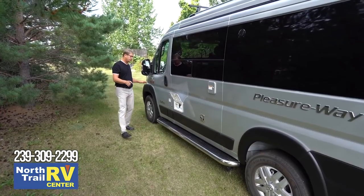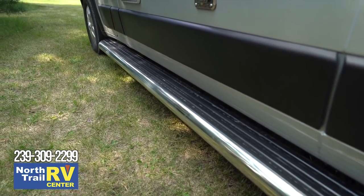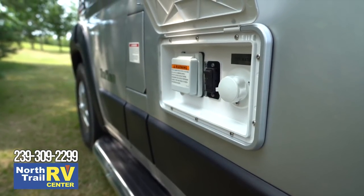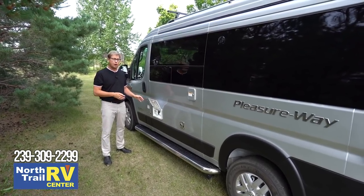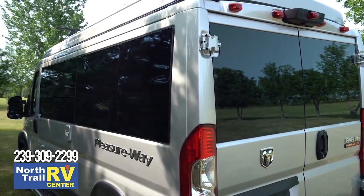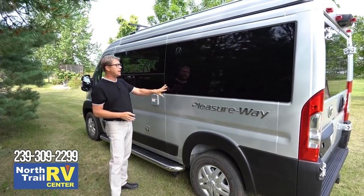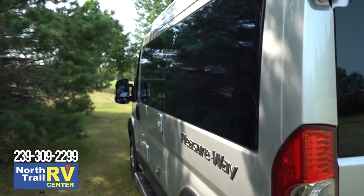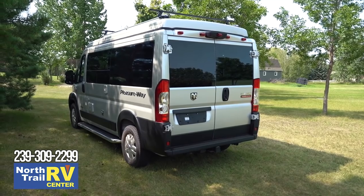As I come around to the driver's side, you'll notice we have heavy-duty tubular running boards. We also have our utility center here, so you can hook up to city water, shore power, and it has its remote propane tank on/off switch. We use full panes of glass, so you have a lot of ventilation and a more panoramic view. And where we don't have glass, we even create our own fiberglass panel to match the window, so it looks seamless and maintains that great exterior appearance.